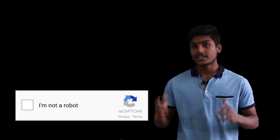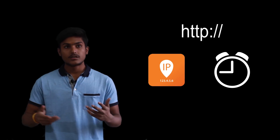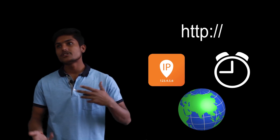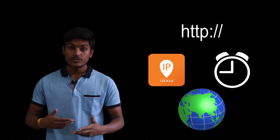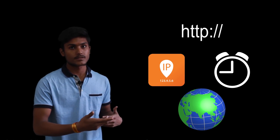Google decided to get rid of the distorted text and came up with a new mechanism called No CAPTCHA ReCAPTCHA. When you click it, it sends an HTTP request to Google with a bunch of useful information like your IP address, your timestamp, your country, and information from your browser — such as the way you move your cursor just before checking the checkbox.